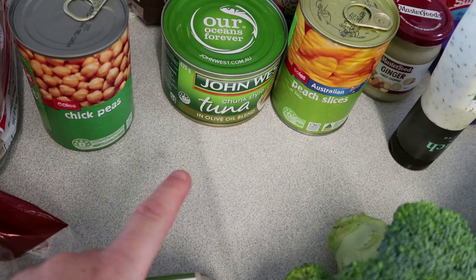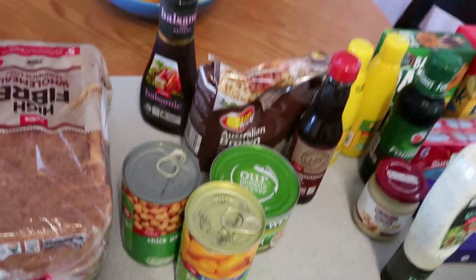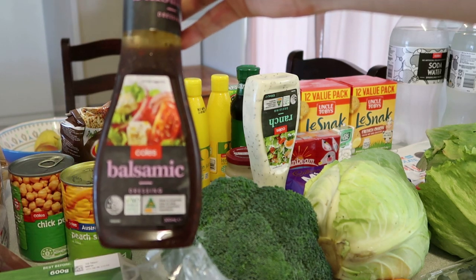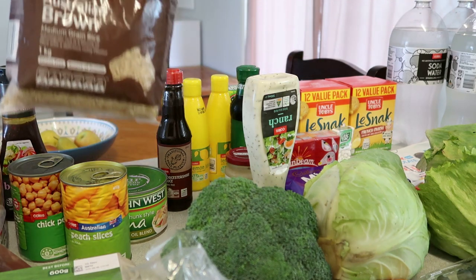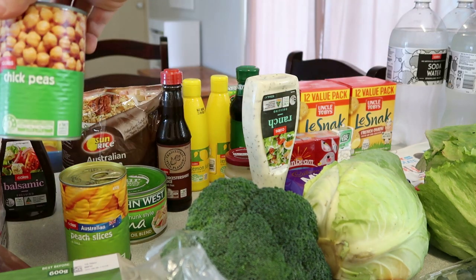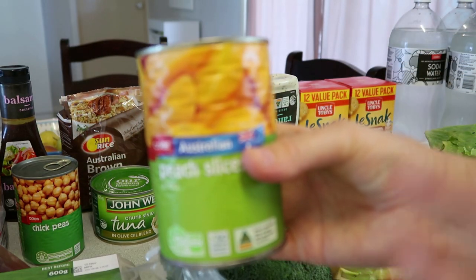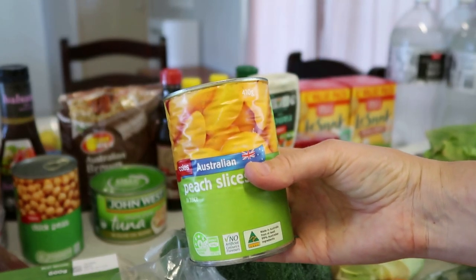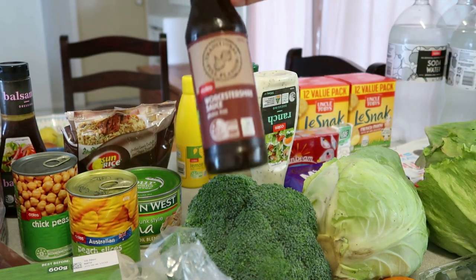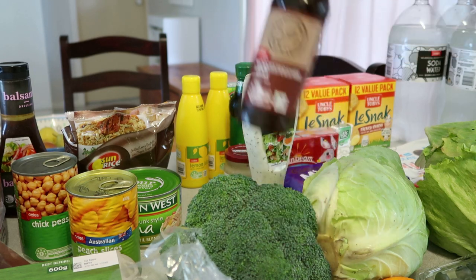Over the back here I've got some chickpeas, some John West tuna, and some peaches for a dessert this week. I've also grabbed some balsamic vinegar and balsamic dressing — we haven't got many dressings in the house. There's Australian brown medium-grain rice because we're out of brown rice, and that's going to go with one of the meals. I've also got some Worcestershire sauce — I should probably start buying the bigger bottle, we go through it so quickly.